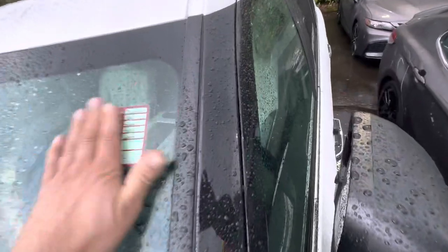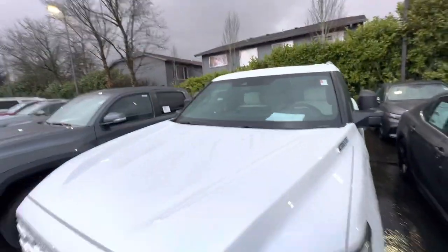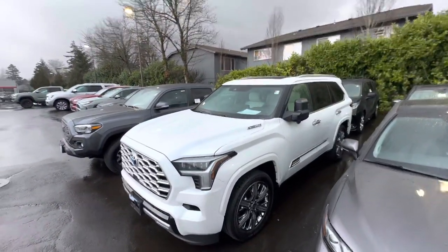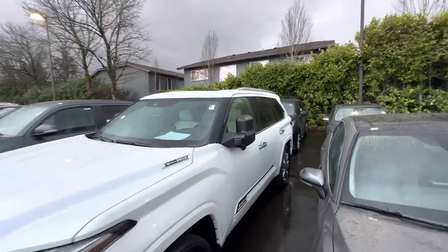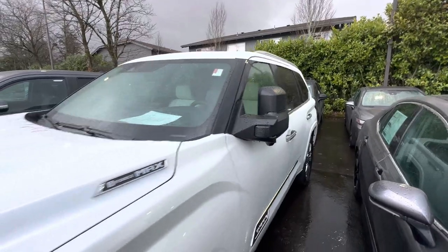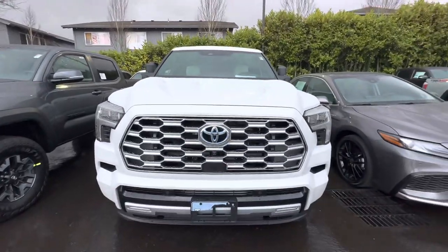It is sold — 2023. So there you have it: in real life, Toyota Sequoia with Capstone and super big mirrors. If you haven't seen that before, now you've seen it — with a big grille.